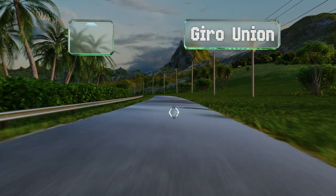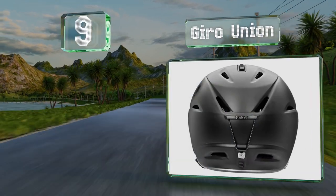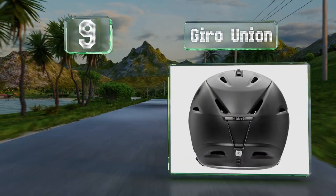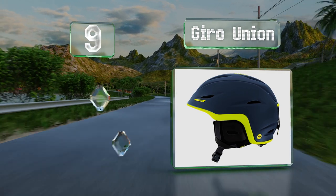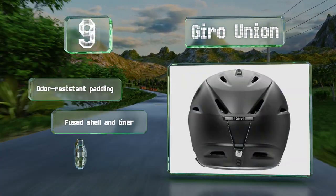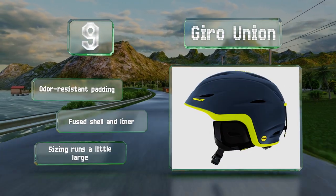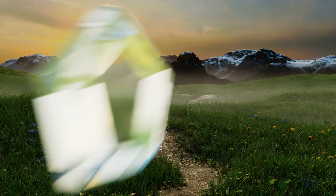At number nine, the Gyro Union is a good option for both recreational and professional skiers. Stack ventilation at the front keeps your goggles from fogging up, and it's easy to adjust the fit even with gloves on. It's equipped with odor-resistant padding and a fused shell and liner. Note that the sizing runs a little large.